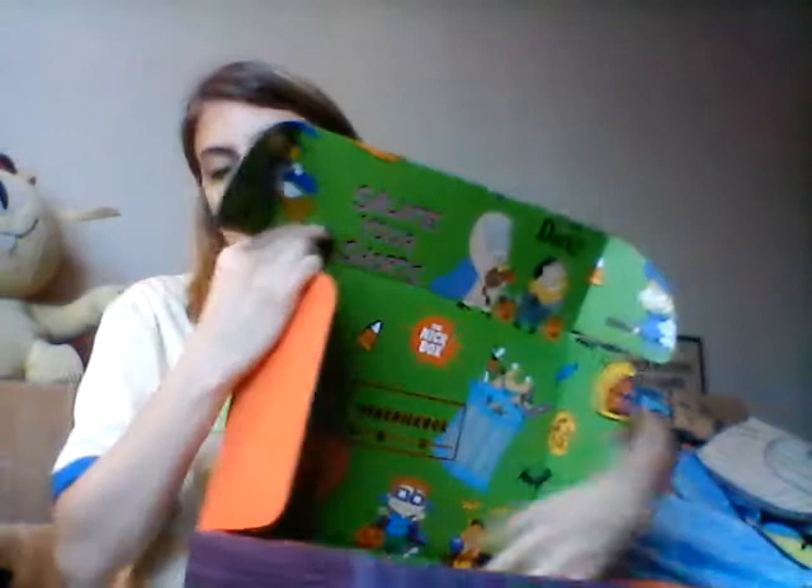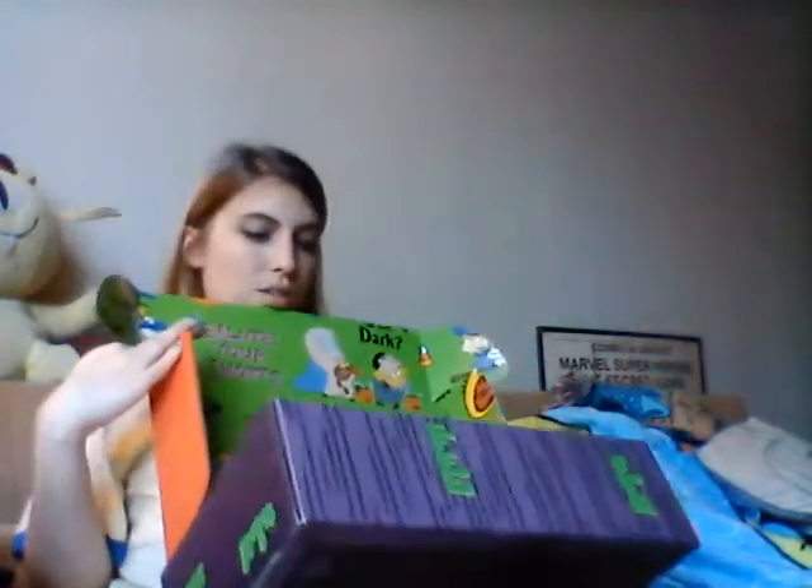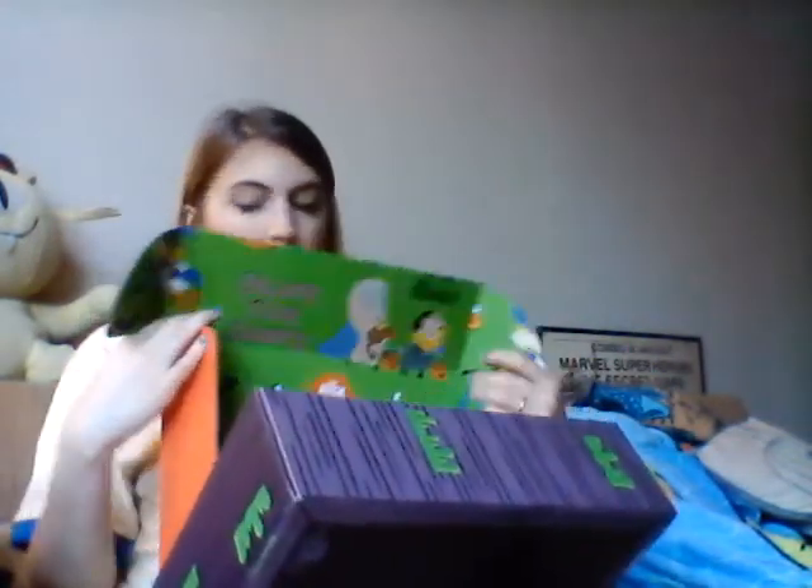This is a mask from All That. I don't remember what this was from — I watched the hell out of this show but I don't remember what this is from, so I'll have to look. Surprisingly, nothing from Rocco in this box. These boxes have been fairly Rocco-heavy, which I love. Rocco is one of my favorite shows.